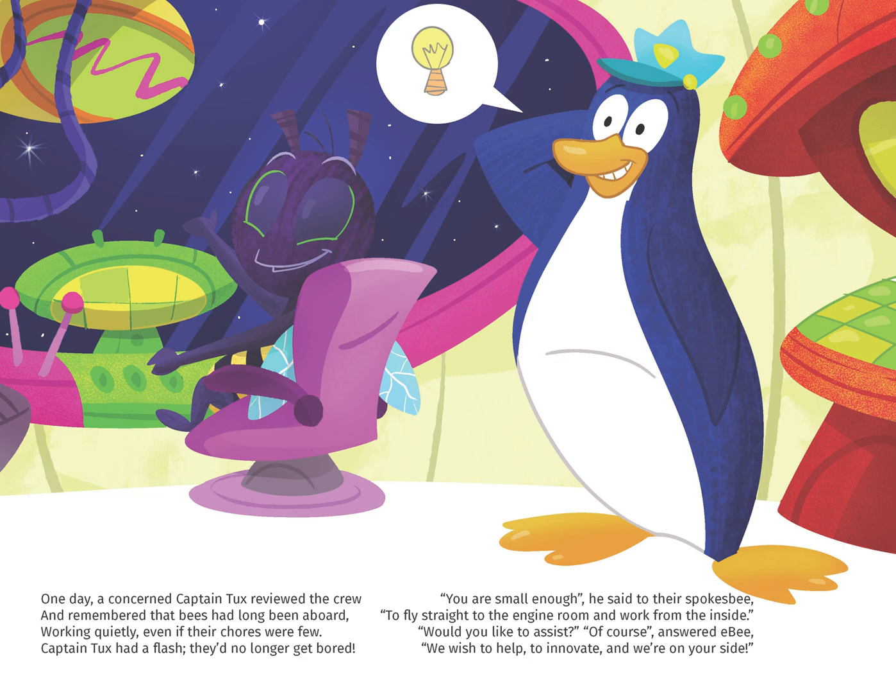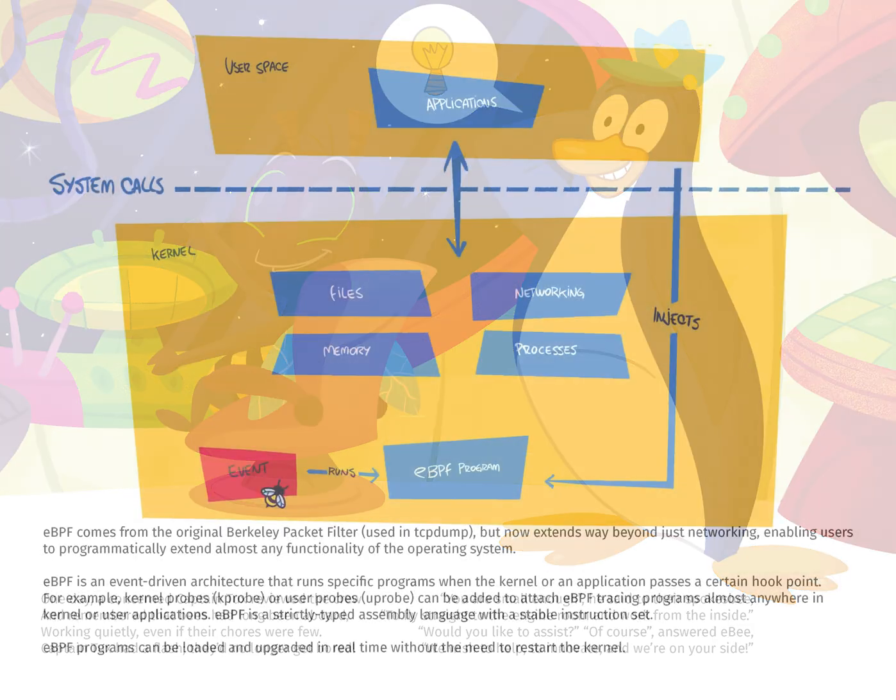Would you like to assist? Of course, answered EB. We wish to help, to innovate, and we're on your side. EBPF comes from the original Berkeley packet filter, used in tcpdump, but now extends way beyond just networking, enabling users to programmatically extend almost any functionality of the operating system.